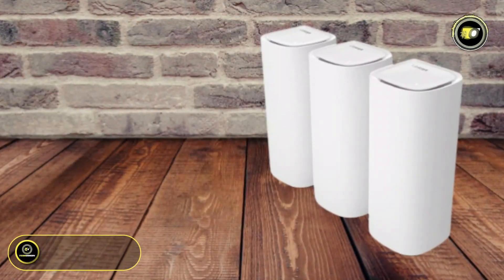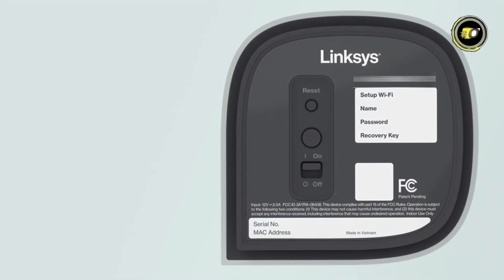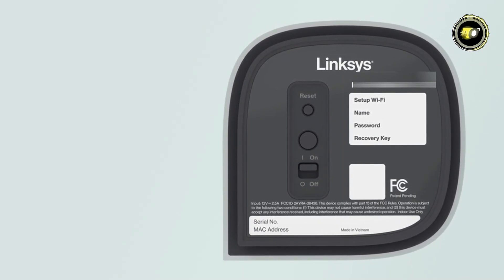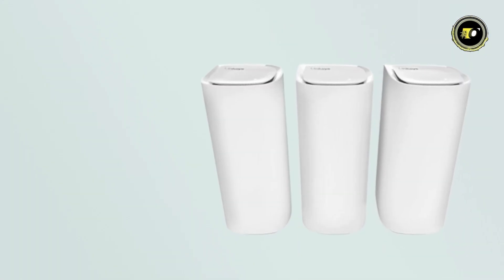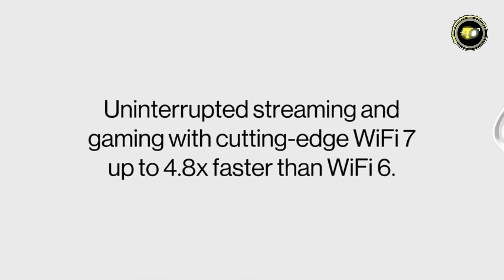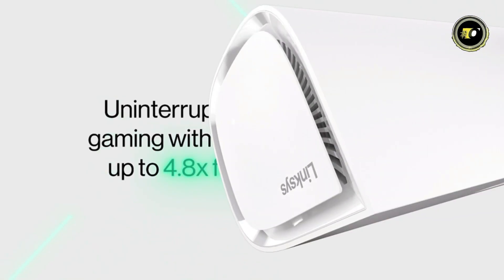Number 5: Linksys Velop Pro 7. Introducing the Velop Pro 7 MB-7003 Tri-Band Mesh Wi-Fi 7 Router three-pack, a powerhouse in the realm of home networking. This innovative system boasts the most efficient Wi-Fi standard to date, providing speeds up to 4.8 times faster than Wi-Fi 6 with incredibly low latency.